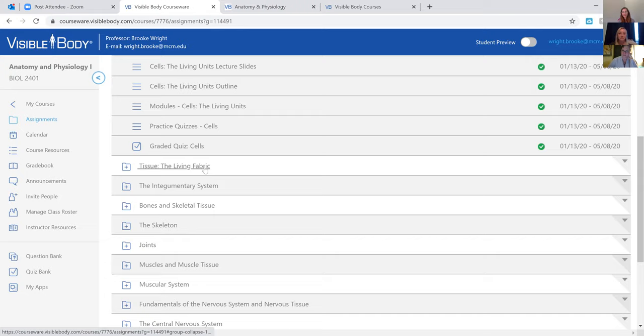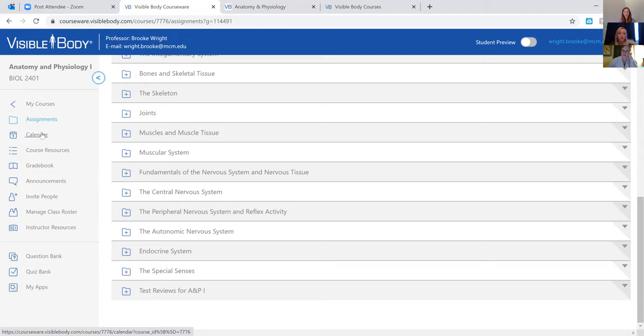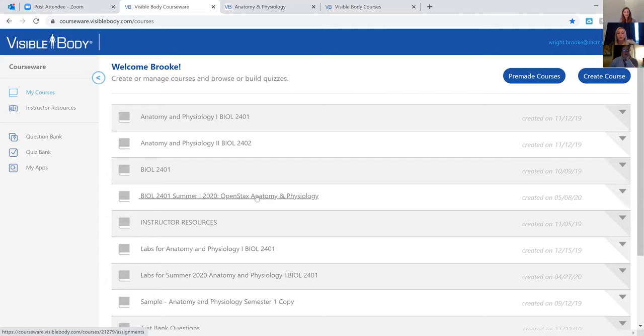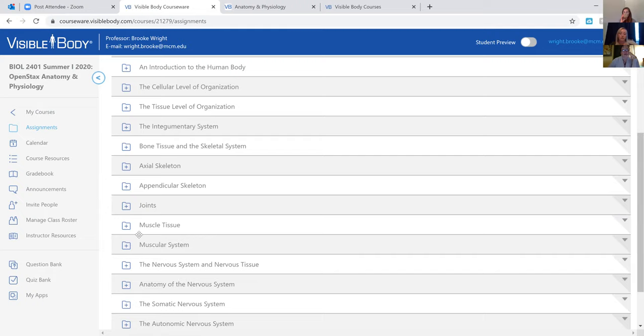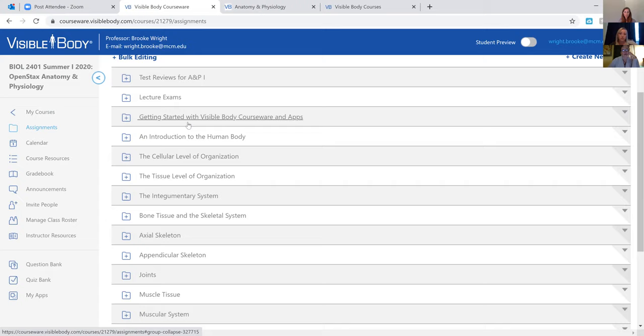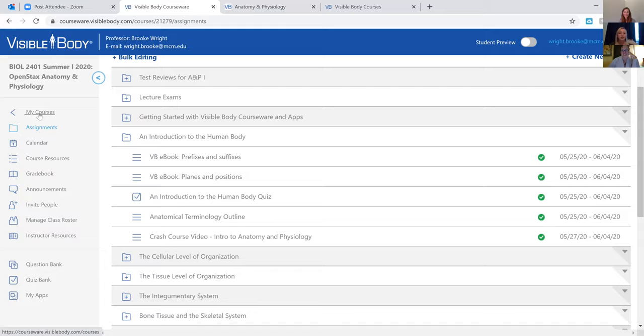For summer school, I'm doing asynchronous lectures. I've changed my formatting because I'm using the OpenStax book and I'm actually not doing any lectures. The only things I'm recording are my labs, because for AMP1 it's mostly memorizing bones, muscles, and learning structures. My lecture content is pretty much straight from the pre-made courses in Visible Body. I did add outlines and Crash Course videos — if anyone's ever watched Crash Course, Hank talks really fast, but the videos are really good.